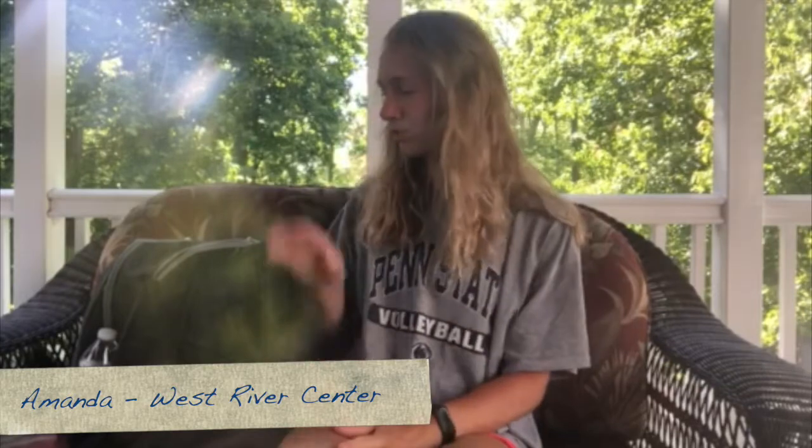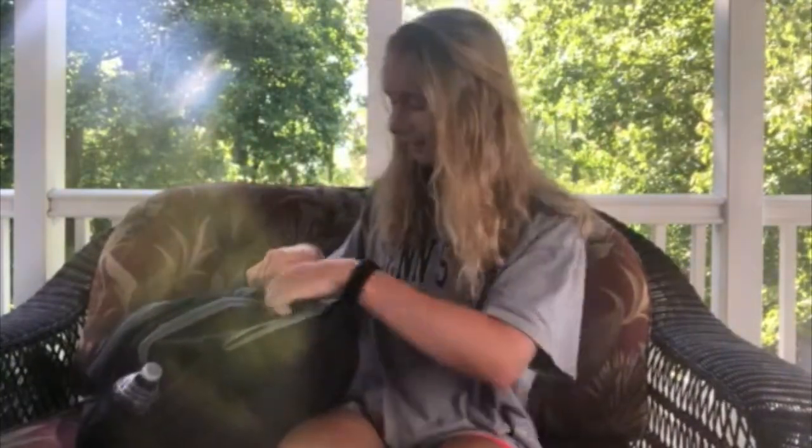Hi everyone, Amanda here. I have been part of West River's program staff the past two summers and have been a camper well before then. Today I'm going kayaking and I just want to show you what I normally bring along on my kayaking trips. So I've got my backpack right here — let me show you what's inside.